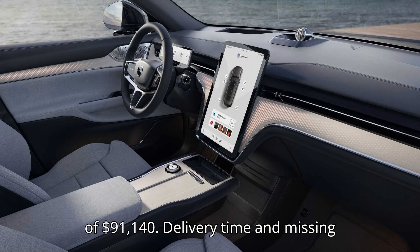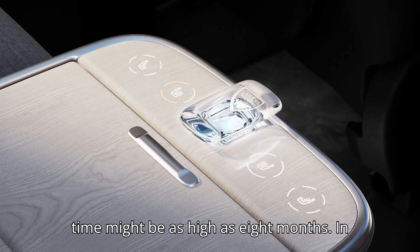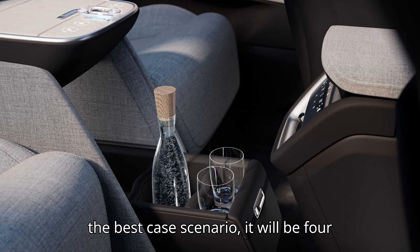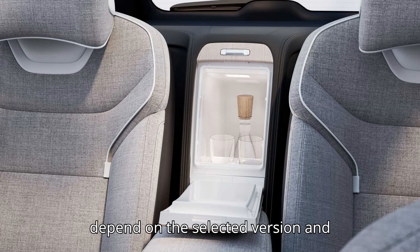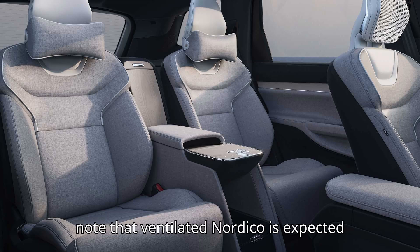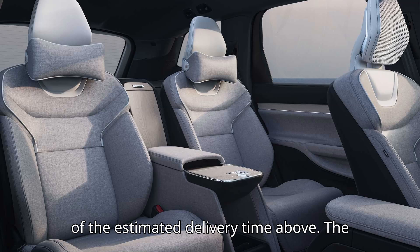Delivery time and missing features. Volvo's online configurator indicates that the estimated delivery time might be as high as eight months. In the best-case scenario, it will be four months — estimated delivery four to eight months. It's believed that the time will depend on the selected version and options. The website notes that ventilated Nordico is expected to be delivered towards the latter part of the estimated delivery window.